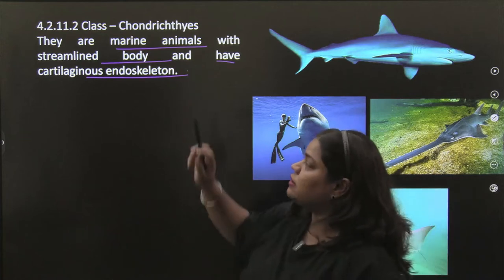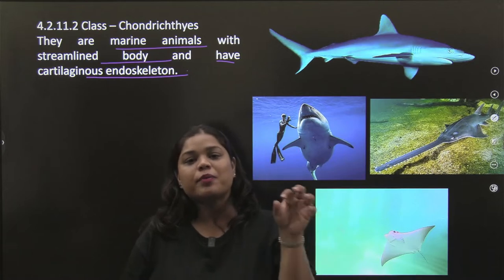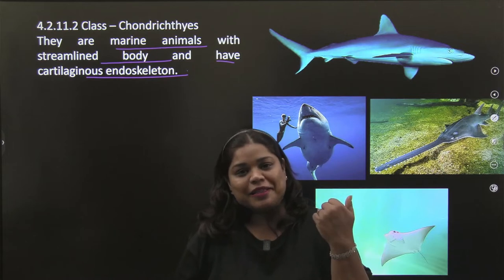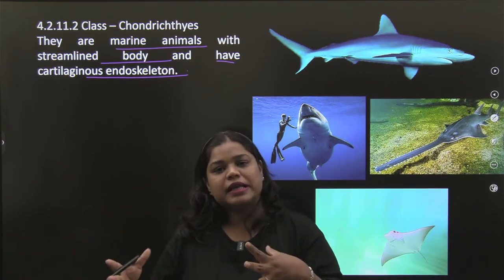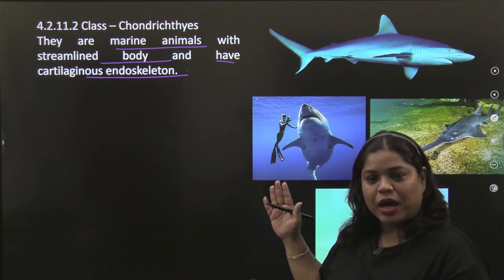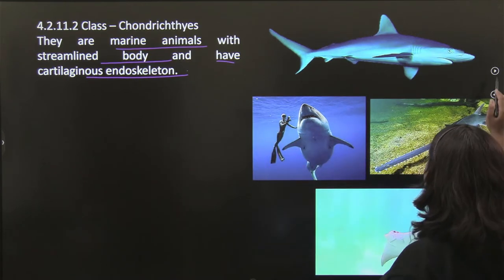Third, the endoskeleton is cartilaginous. In Osteichthyes, the cartilage is absent and the endoskeleton is bony. When I talked about the last class Cyclostomata, I mentioned their skeleton is also cartilage. Imagine how strong a shark is — and still it is cartilaginous. The myth is that cartilage is soft; softness shows flexibility, but it doesn't mean it is weak. So their endoskeleton is cartilaginous.